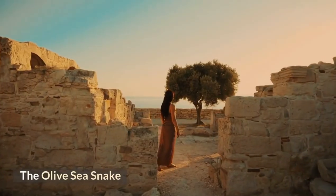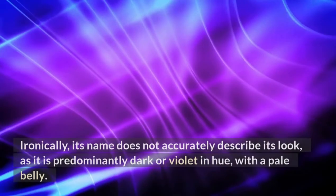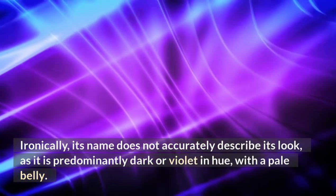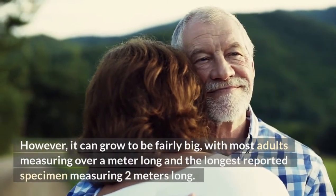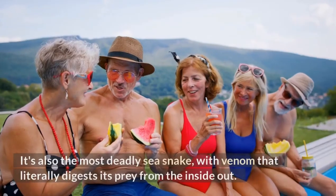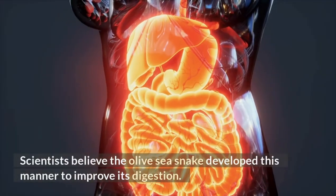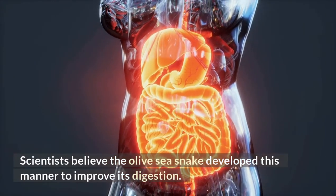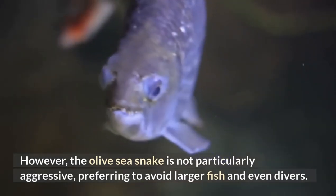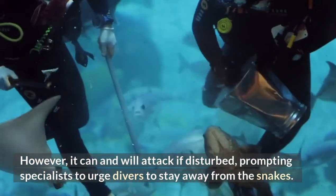Olive Sea Snake. The olive sea snake spends all of its time underwater, dwelling in coral reefs, and is also known as the golden sea snake. Its name does not accurately describe its look, as it is predominantly dark or violet in hue, with a pale belly. However, it can grow to be fairly big, with most adults measuring over a meter long and the longest reported specimen measuring two meters long. It's also the most deadly sea snake, with venom that literally digests its prey from the inside out. Scientists believe the olive sea snake developed this manner to improve its digestion. The olive sea snake is not particularly aggressive, preferring to avoid larger fish and even divers, but it can and will attack if disturbed.